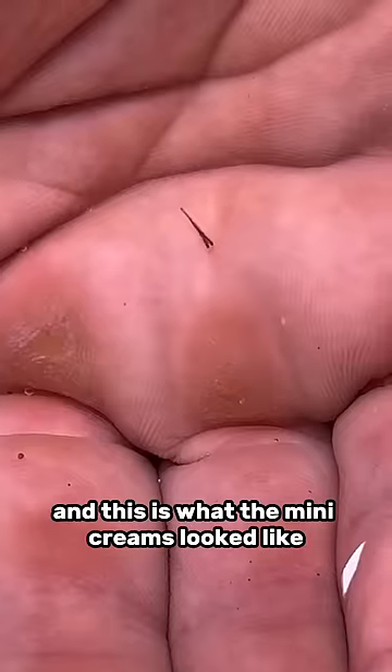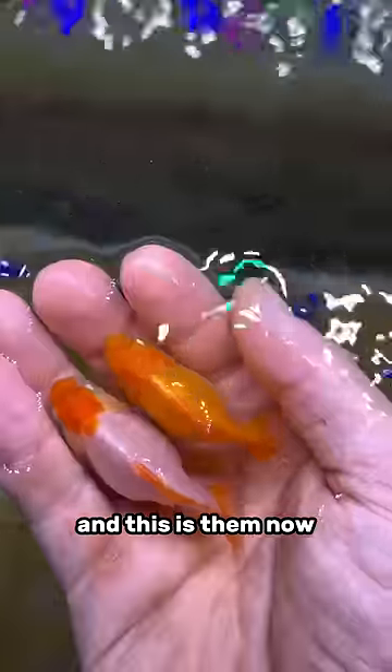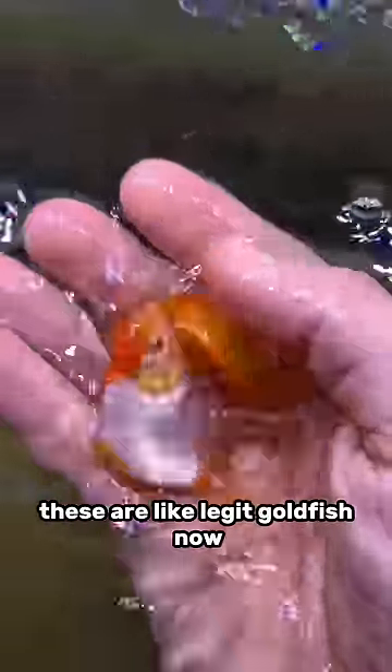This is what the mini creams looked like around two months ago, and this is them now. They've really grown a lot. These are like legit goldfish now — they're not these little hairs anymore.